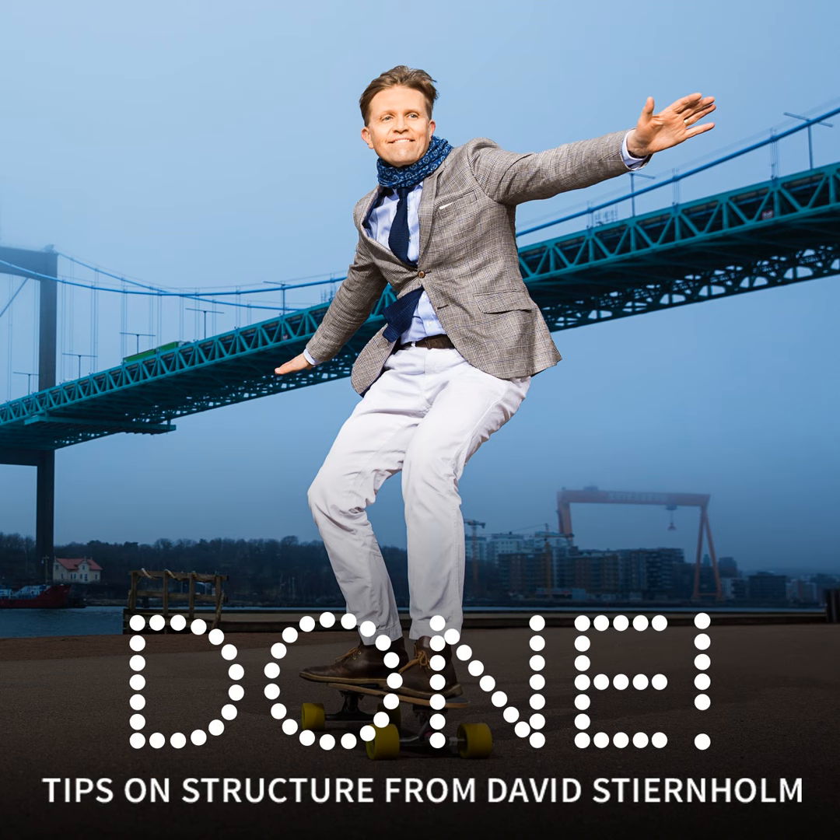Hi, I'm David Stjernholm and this is the 508th edition of DONE. Today's episode is about how to work more efficiently from home.